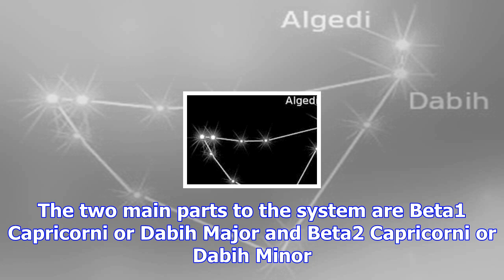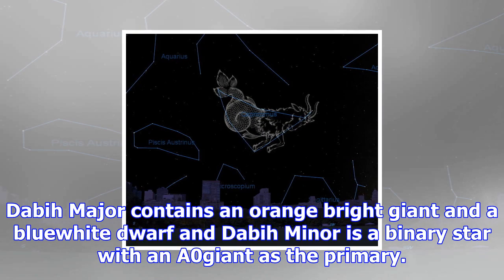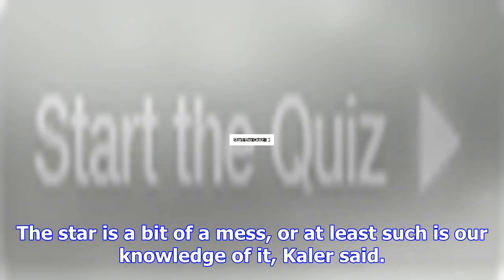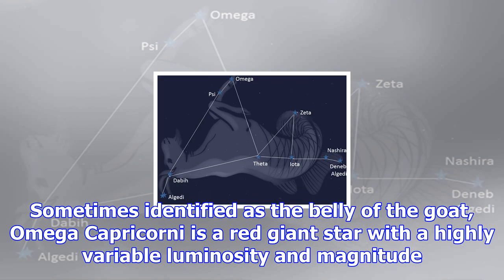Also known as Deneb Algedi — 'Deneb' being Arabic for tail — it is a four-star system with an eclipse that can be seen with the naked eye. Retired astronomer Jim Kaler described it as a fascinating, confusing wonder, noting that astronomers seem unsure of how to classify it. Its greatest claim to distinction is that it is among the brightest of the metallic A stars — those hotter stars that seem to be highly enriched in most metals yet have deficiencies in others, like calcium.